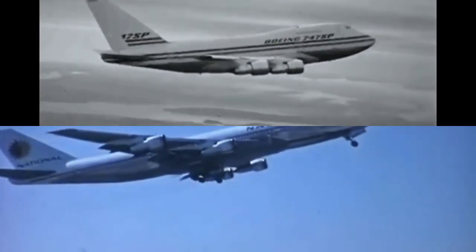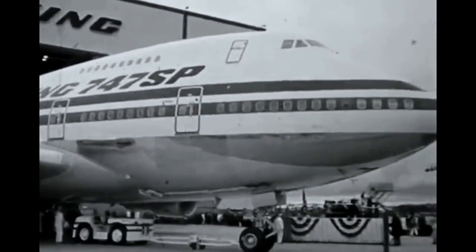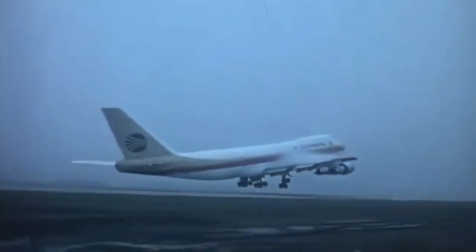Orders: the 747-100 sold 205 units, while the SP sold just 45. The SP was truly a niche aircraft for a niche market, and unless airlines specifically needed the range, the additional seats, cargo capacity, and better economics per passenger of the standard 747 made more sense.